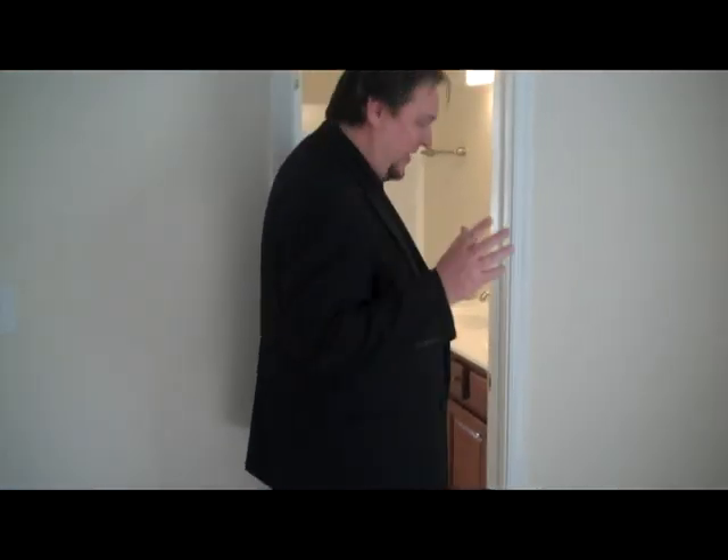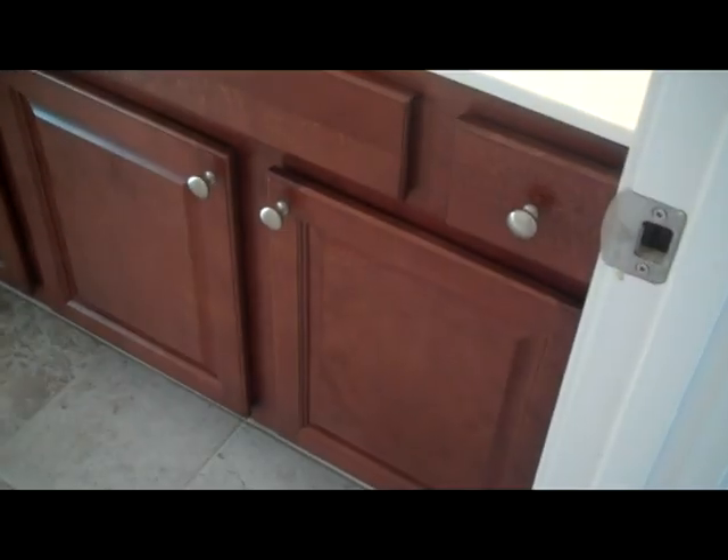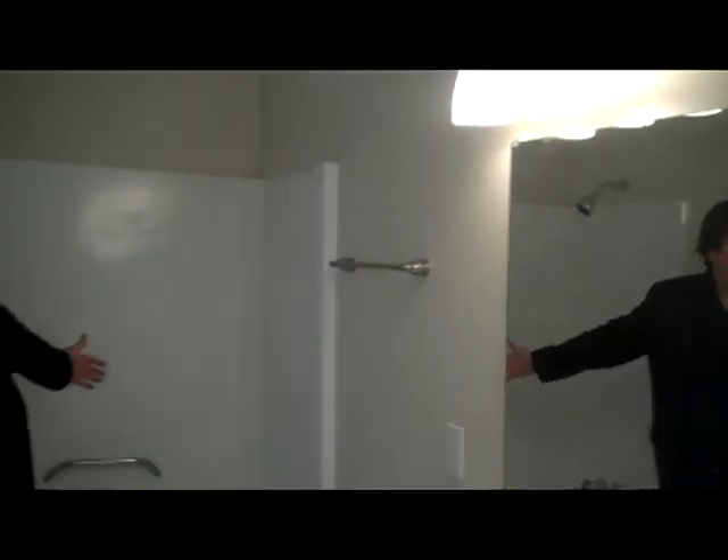The master bedroom leads into the bathroom. It has ceramic tile on the floor, really nice cabinetry, a dual sink, nice new lights, and new everything throughout.